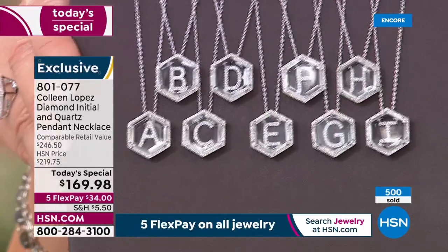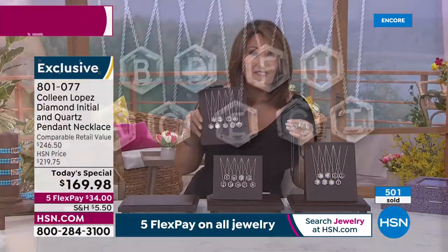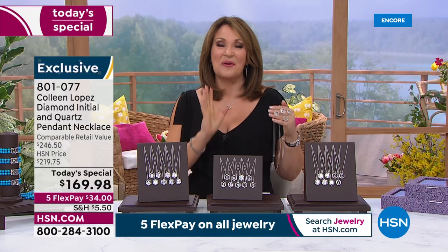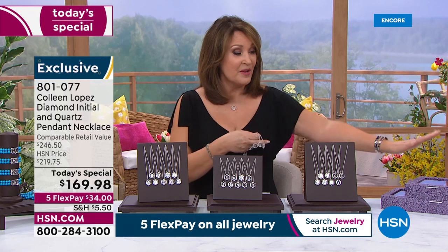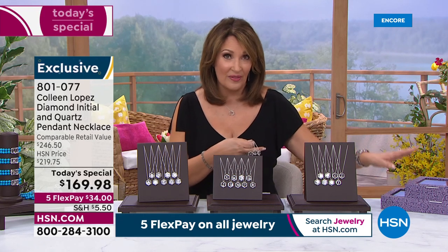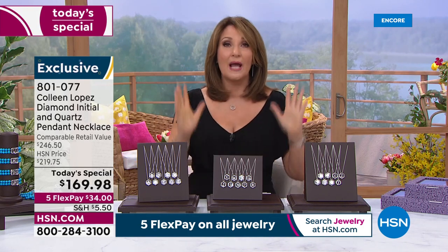I is down into the dozens. N — only 200 left. The O — fewer than 50 and counting. Ladies, whichever initial you like, I'm glad you stayed up with us. It's going to be a very exciting day. All jewelry is on five flex pay. If you buy the today's special or anything in my collection, you get $15 off the box set — killer deal to get those home for under $45 for two.